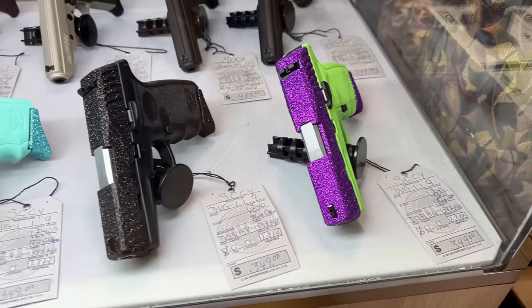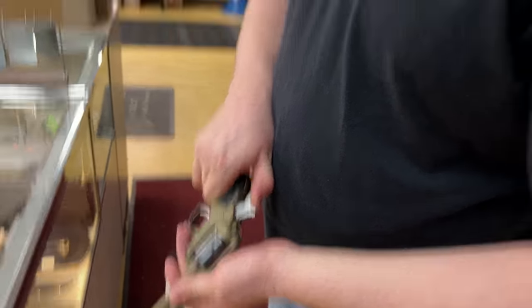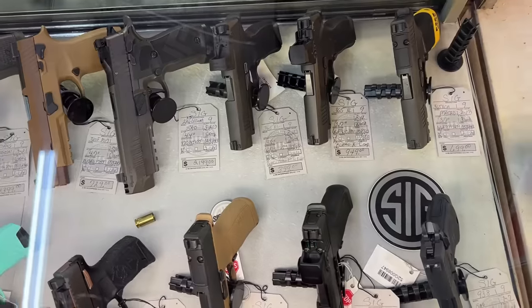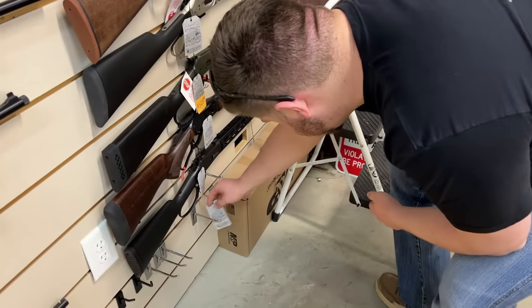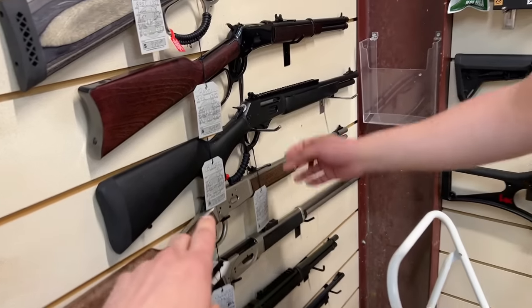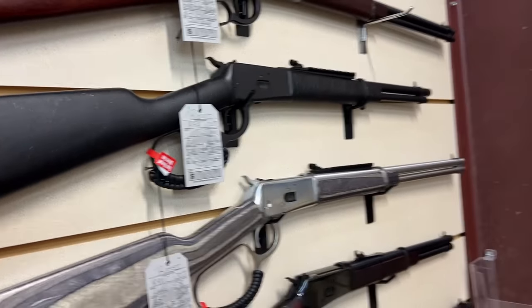Moving on to some sparkly ones - there are Sig 320s in every version possible, even some of the new ones with the X5s. A lot of manufacturers are starting to make them in 410 now. There's a Rossi lever gun right here - I've been really looking at those lately. That's a 357/38 Special large loop right there. Love the finish on that one.